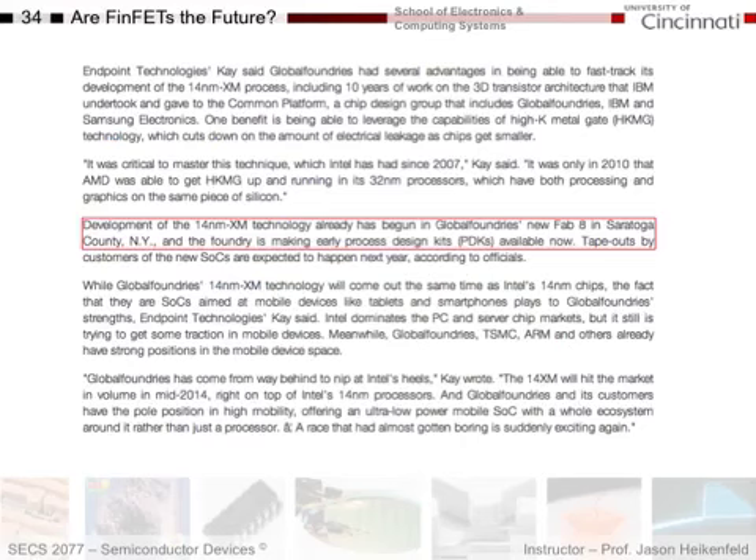A great reason to take this class: anytime they're pushing forward new technology, they're often doing it first in the United States. This fabrication facility is in Saratoga County, New York. Someone who really learned semiconductors and helps push the next generation of technology forward is going to make a lot more money than someone working overseas on old, now-cheap technology. They want to pay the best engineers the best money to constantly bring out new technologies. A lot of the advanced R&D is done here in the U.S.